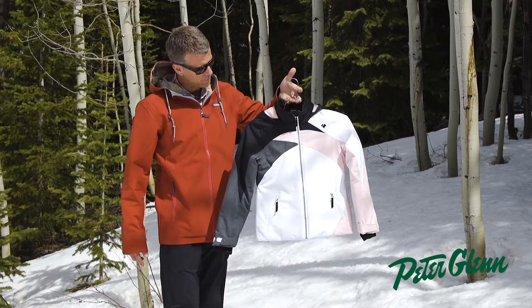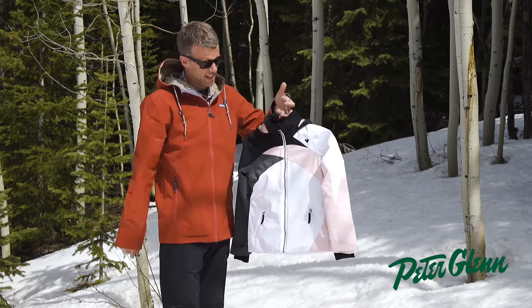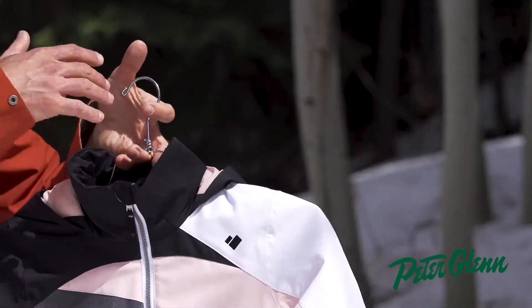The hood is helmet compatible and it's a fixed hood. The collar is lined really nicely with fleece, so anywhere where the fabric touches the kid's skin is going to be a nice soft fabrication.